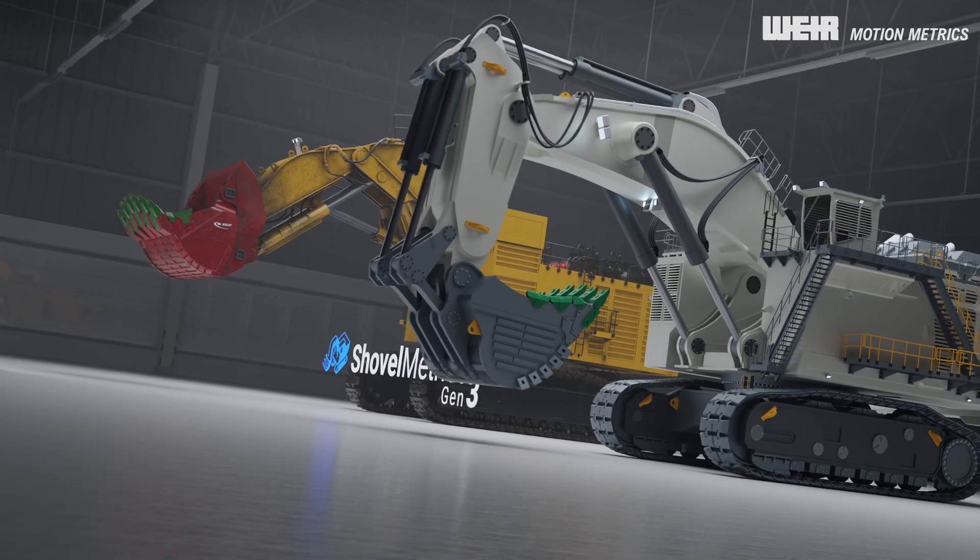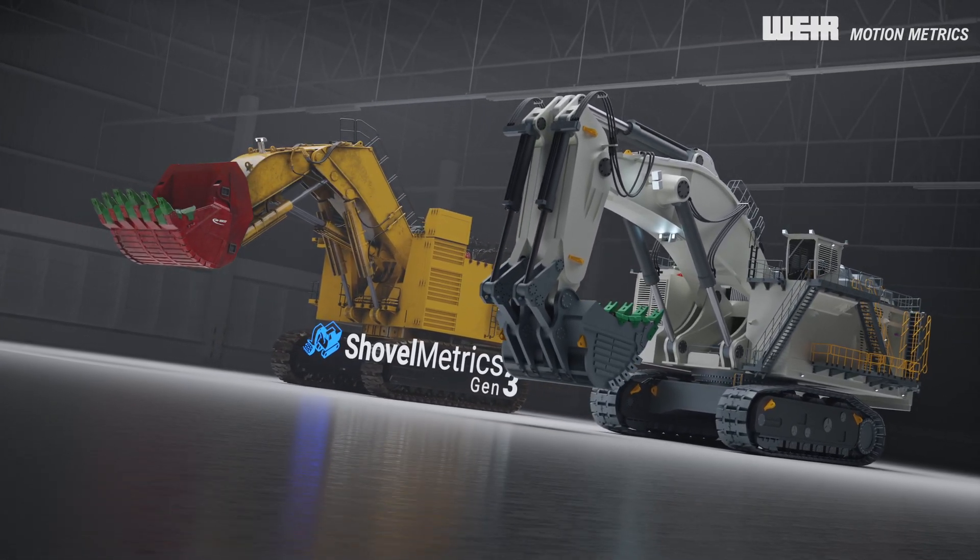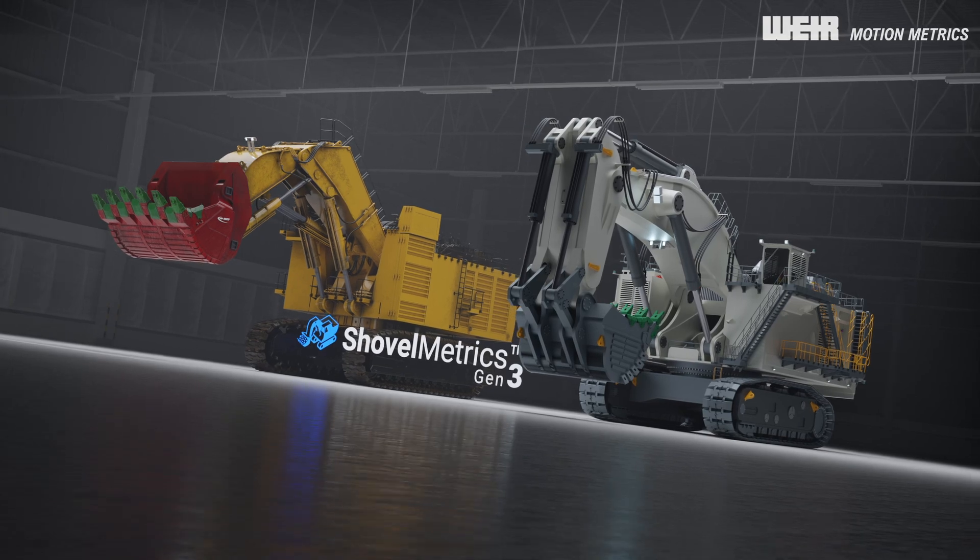Contact your local Weir Motion Metrix office to explore how this fully managed shovel service can benefit your mine.